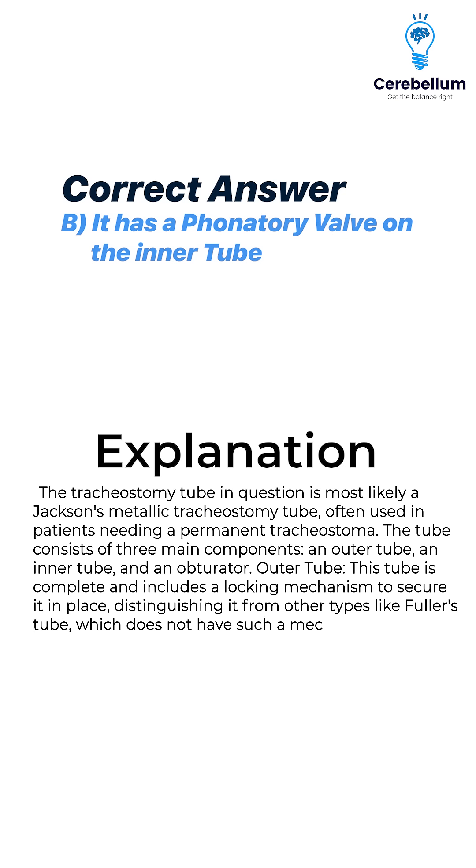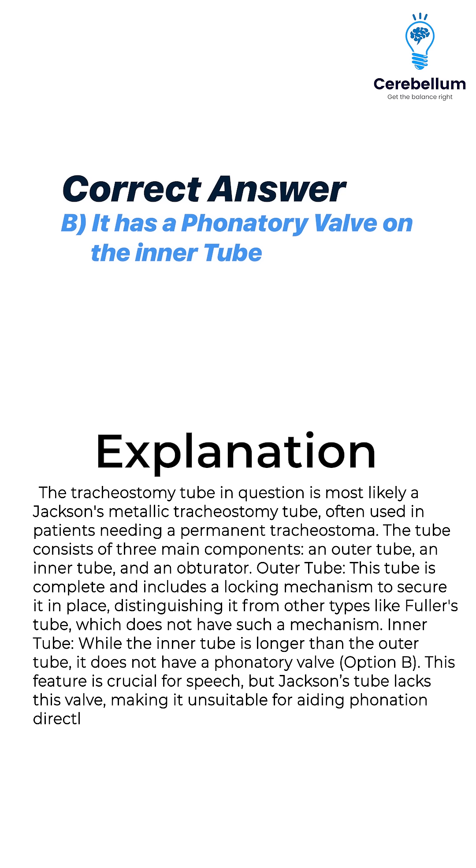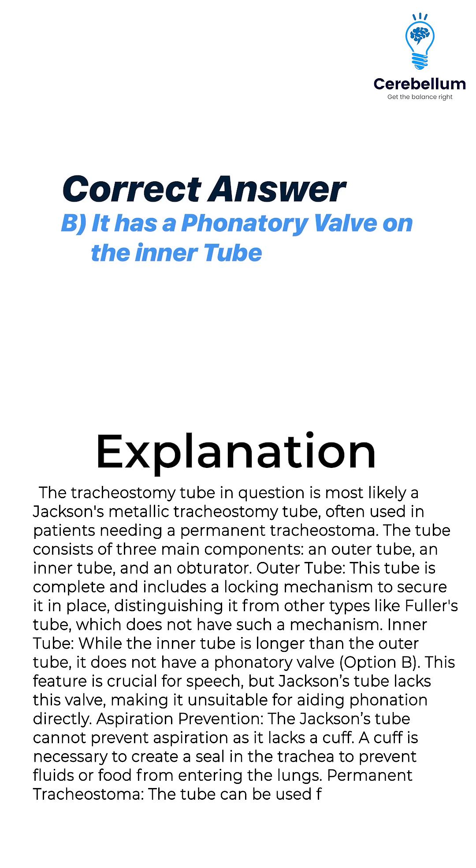The inner tube is longer than the outer tube but does not have a phonatory valve. This feature is crucial for speech, but Jackson's tube lacks this valve, making it unsuitable for aiding phonation directly. The Jackson's tube also cannot prevent aspiration as it lacks a cuff — a cuff is necessary to create a seal in the trachea to prevent fluids or food from entering the lungs. However, the tube can be used for a permanent tracheostoma due to its durable design, making it suitable for long-term use.